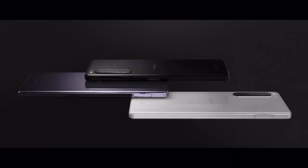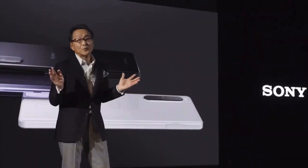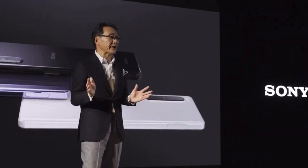Xperia 1 II will be available in the choice of 3 beautiful colors and will start shipping from Spring onwards. Thank you.